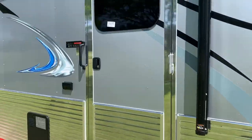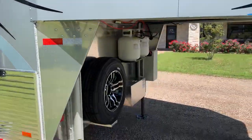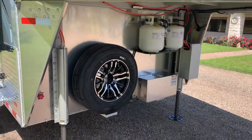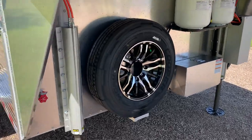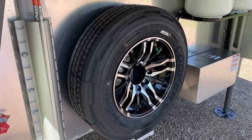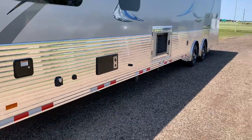The trailer has the heavy hinge option by Sundowner. We have two hydraulic jacks on this trailer. This trailer also has 17.5 Cooper tires and aluminum wheels, along with polished side slats.